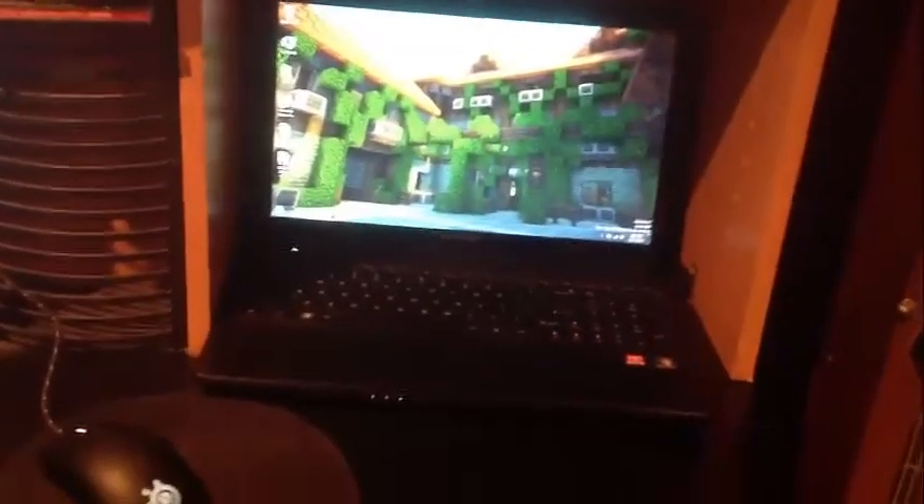Over here we have my laptop, which I usually use for monitoring chat on the server or console commands and whatnot. Over here I have my webcam — I was inspired to get this webcam firstly because I needed one, and secondly I watched Mad Dog the Robot's video.